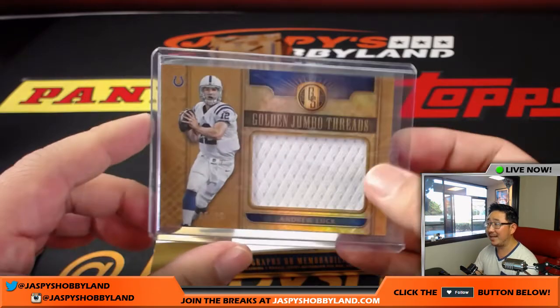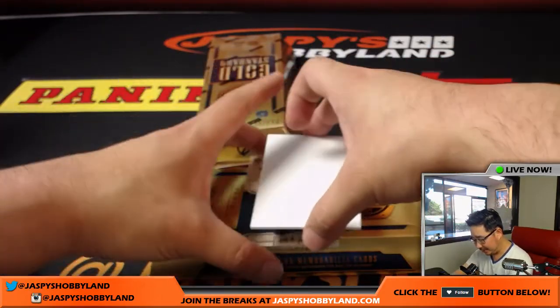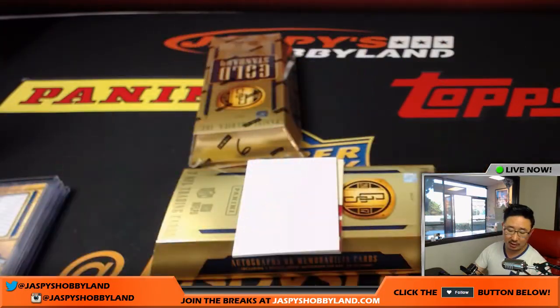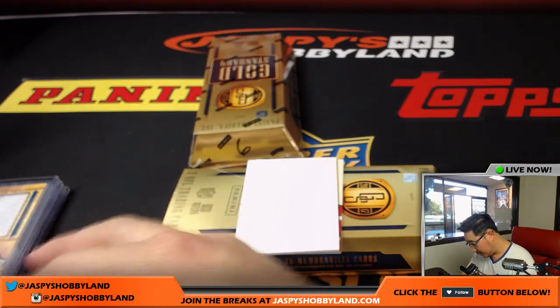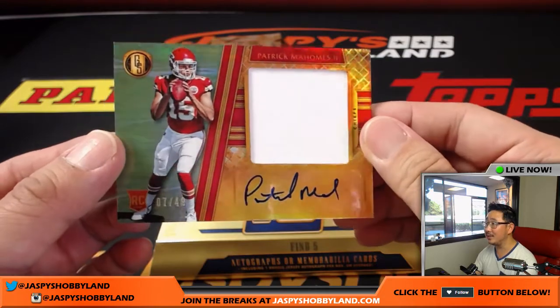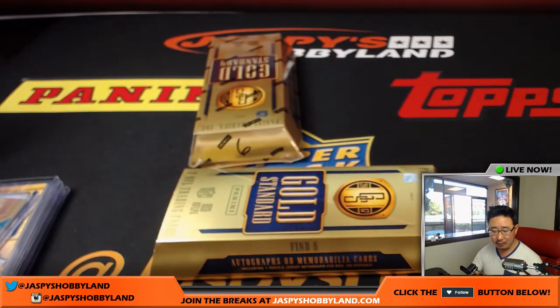For half a second there I thought that was where the autographs were going to start to pop up — still, nice one nonetheless. Isaiah Ford, 80 out of 149, Golden Rookies for the Dolphins — that'll go to Jacob Allen. And the last one from this box will be Patrick Mahomes, nice — 7 out of 49, jersey and autograph, Patrick Mahomes for the Kansas City Chiefs, Jeff Dorlak. Nice one, Jeff.